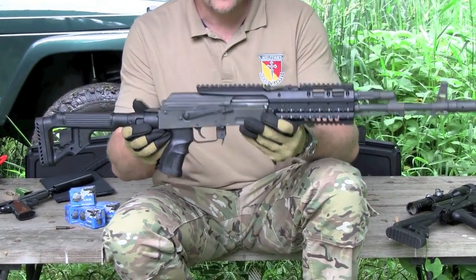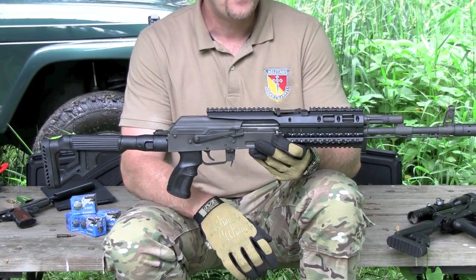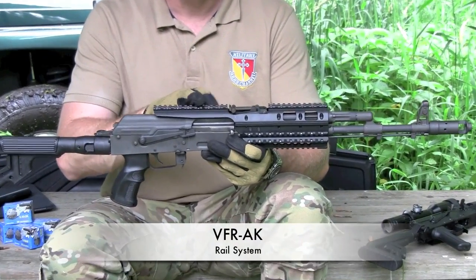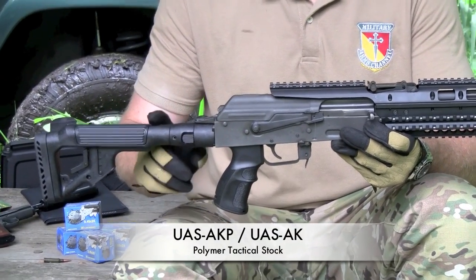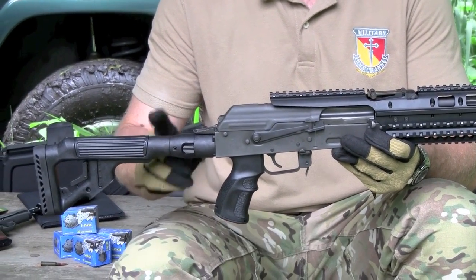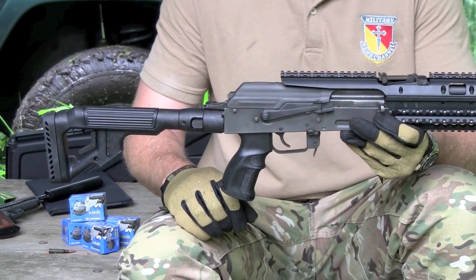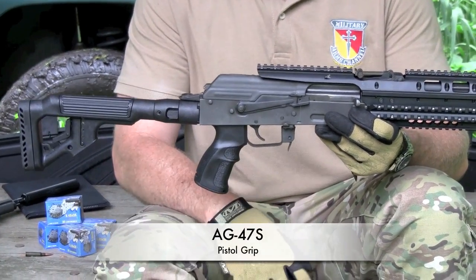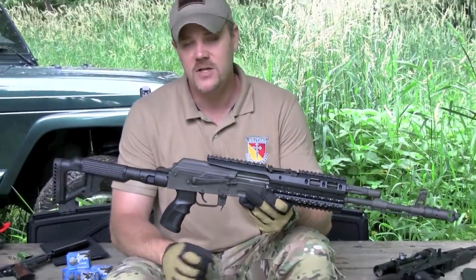This particular rifle has been pretty much configured with all of the cool stuff that MAKO has for the AK. We have a rail system, we have a polymer side-folding stock — and we actually have two of these stocks here today. I'm going to show you both stocks; there's a price difference and also a slight design difference between the two. And then we have the pistol grip. So we're going to take a closer look at all these accessories today.